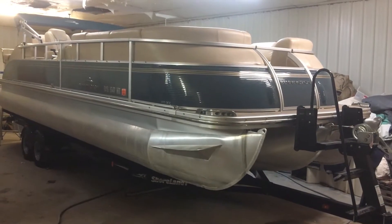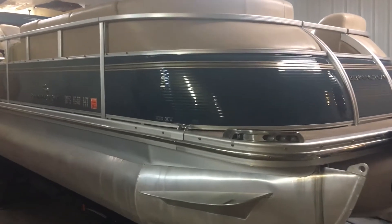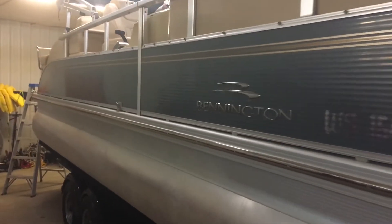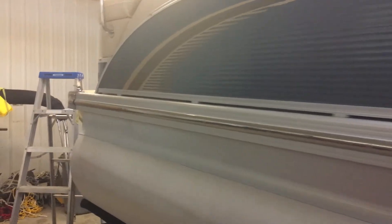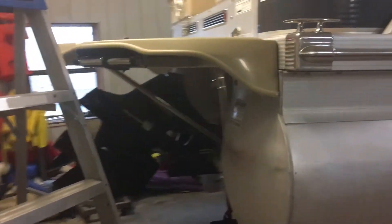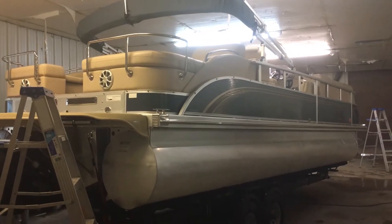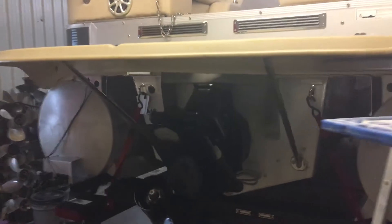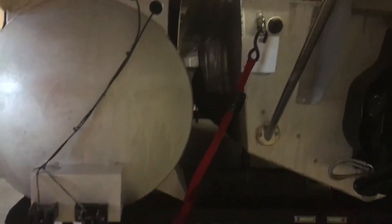We're looking at an absolute beautiful 2010 Bennington QCW Tritune. This is the Cadillac of the Bennington lineup. The panel is in great shape, the pontoons are in great shape. It's got the stainless steel rub rail. This is a rear lounger model. It's an I.O. with the extended swim platform. It's got the Bimini top, Alpha Drive, lifting strakes, splash guard, sheeted underbelly, and full center log.